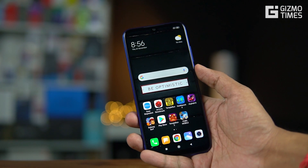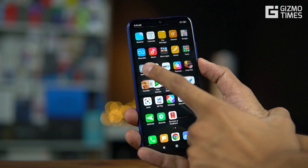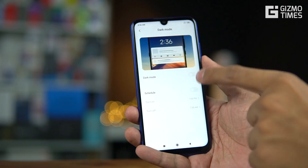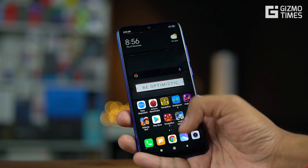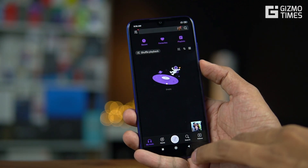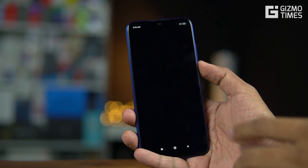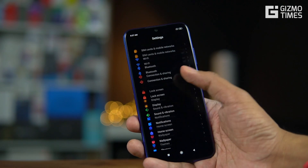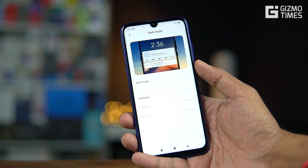Dark mode is not new — it was present on MIUI 10 as well. But on MIUI 11, when you enable it, dark mode is now applied across most apps. The messaging app has dark mode, the music app has dark mode, and even the notes application has gone into dark mode. Everything has now adopted dark mode, which is quite a good thing. You can schedule it or have it always active.